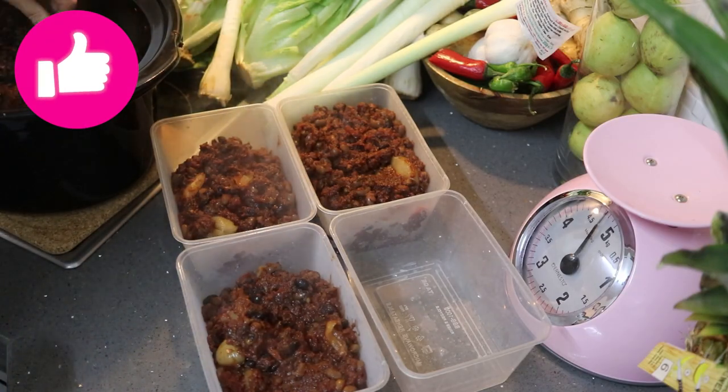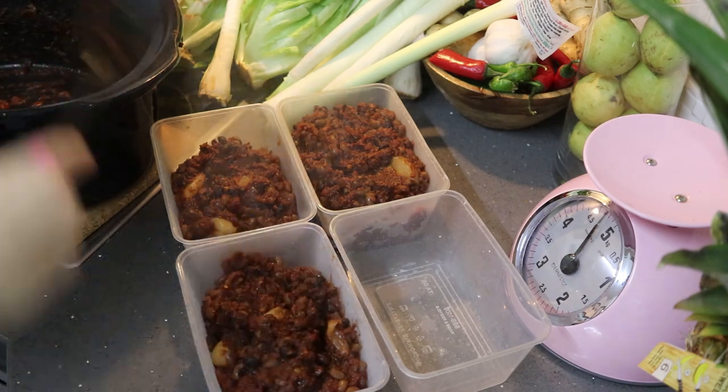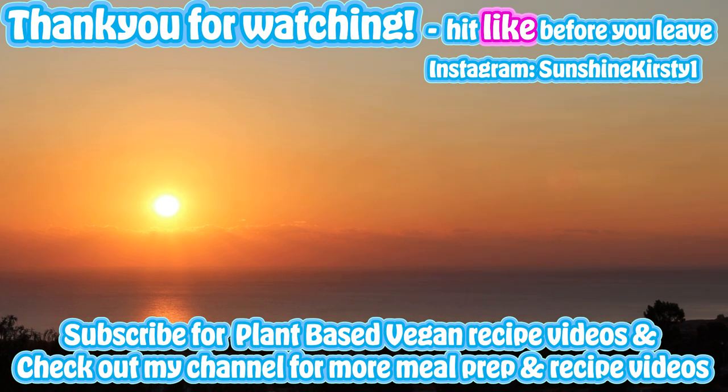I hope you've got some recipe and meal prep ideas from today's video. Do let me know in the comments and please hit the like button. Next weekend I'm sharing my new yummy nutritious muffins and the following week I've got some of my very favourite summer salads. I hope you have a lovely tasty week. Bye.